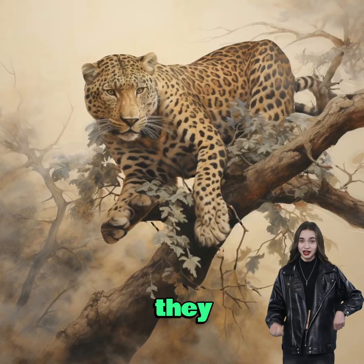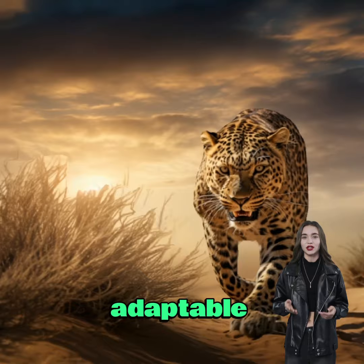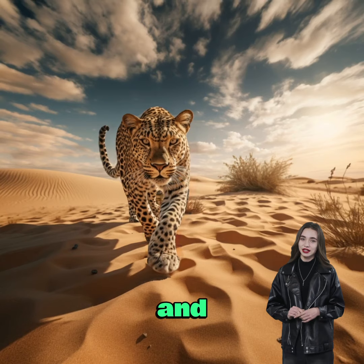Leopards are incredibly adaptable and can thrive in a variety of habitats, including forests, grasslands, and even deserts.